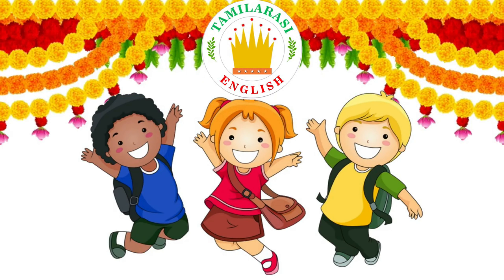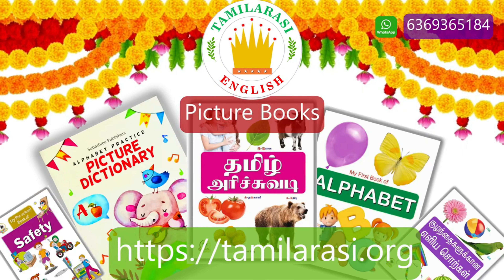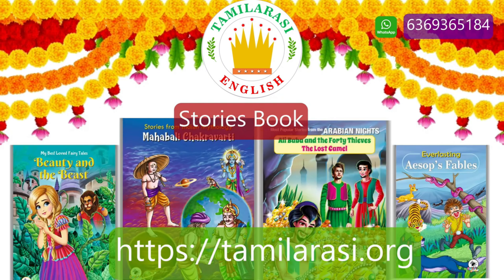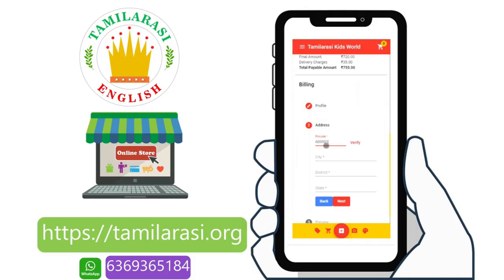Hi friends, we have many quality kids books such as board books, splash cards, picture book, rhymes book, colouring book, origami book, activity book, text book, writing book and story book. All books are available at tamirc.org. All you have to do is log in and register and order your books. Thanks for your support.